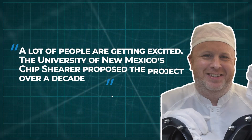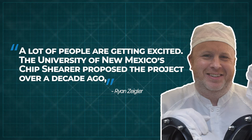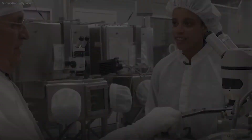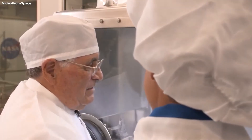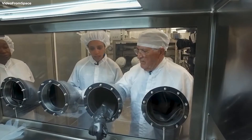In a recent statement from NASA, Ziegler said, 'A lot of people are getting excited. The University of New Mexico's Chip Shearer proposed a project over a decade ago and for the past three years we've had two great teams developing the unique equipment to make it possible.' It's great to see the foresight from NASA's scientists to plan these processes out decades in advance and wait for the ideal moment to delve back into old projects.